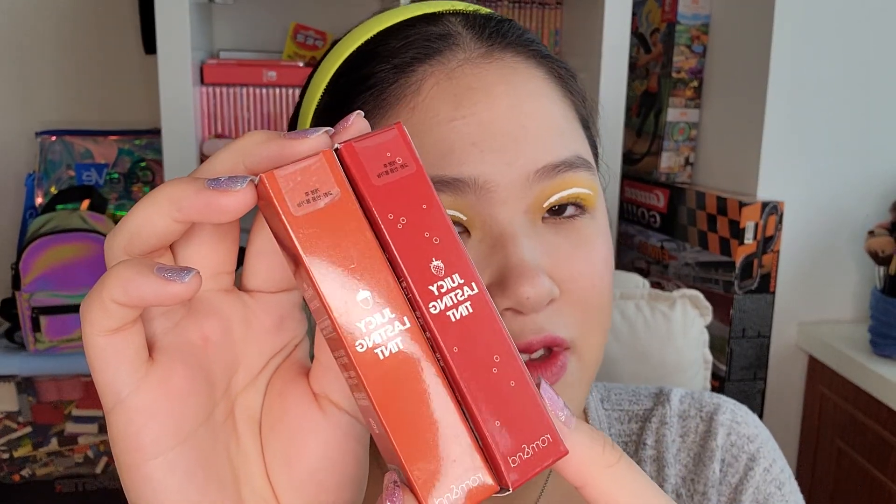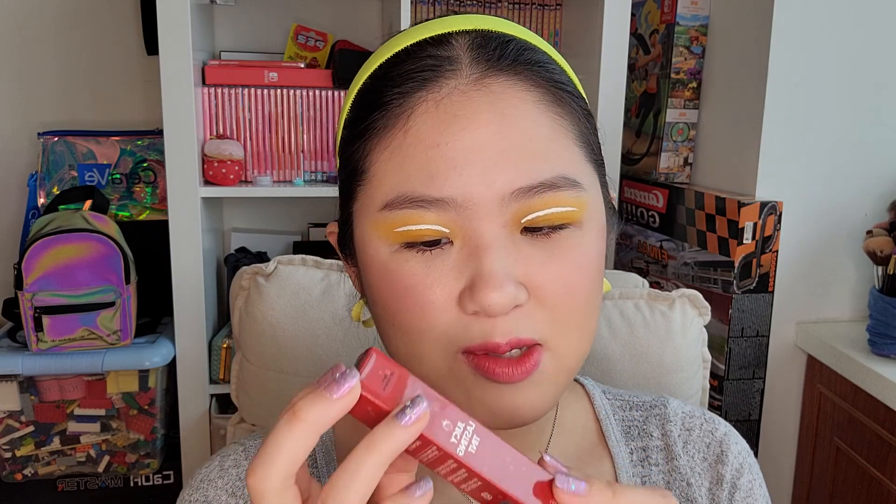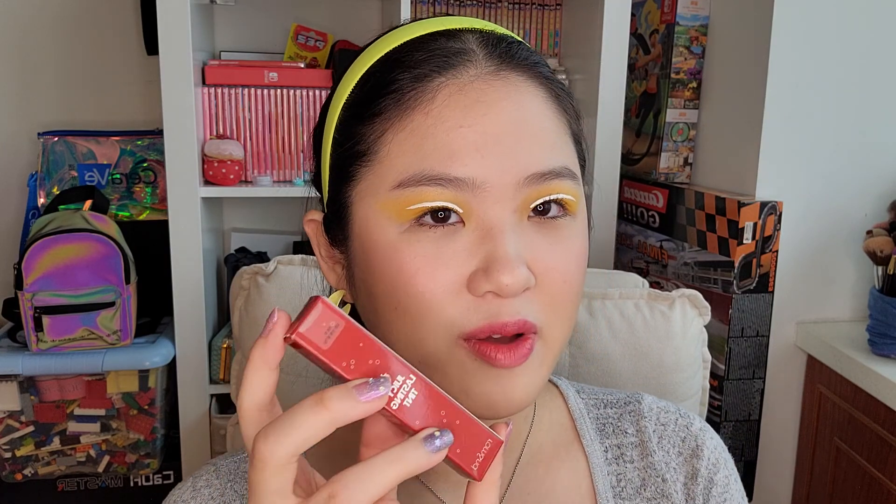Moving on, I bought two Korean lip tints. These are the Juicy Lasting Tint from the brand Roman — it's a very popular product in Korea. I've tried another formula from this brand before; I tried the glass tint water tint and I really liked it. So this time I get to try two of the Juicy Lasting Tint. I bought one in color 13, Eat the Tori, which is like an orange-brown color. Apparently Dottori is a Korean dish — it says it's acorn cake. The other color I bought is called Berry Shot, which is a berry-red color and it looks super beautiful in pictures.